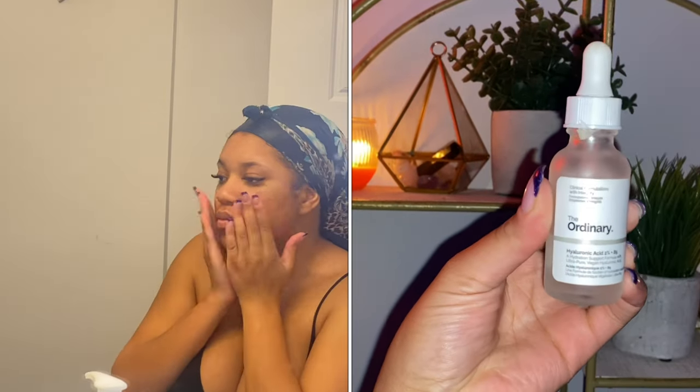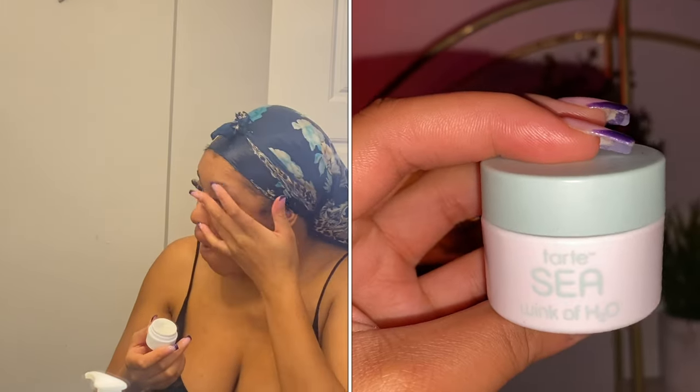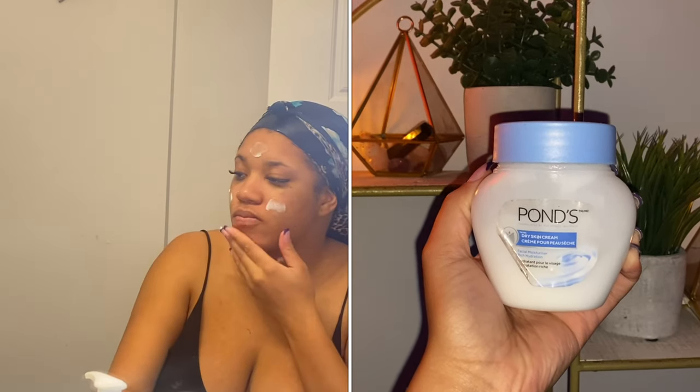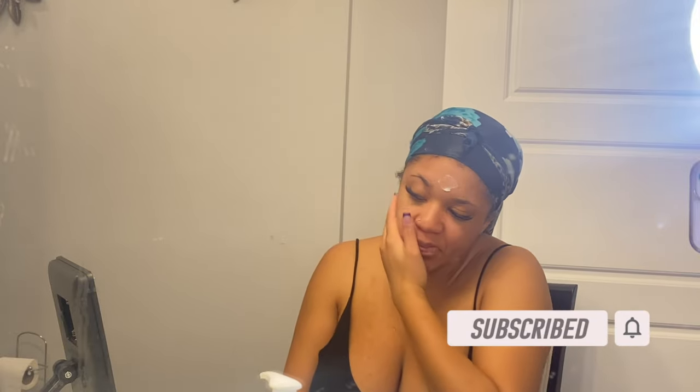All the links to products will be down below. I'm using my CeraVe face wash along with my silicone face brush — this really exfoliates my skin, gets rid of dead skin accumulation, and makes sure I didn't miss anything. Then I'm going in with my hyaluronic acid by The Ordinary and pressing that into my skin. I'm putting on my Tarte under-eye cream for dark circles, then the Pond's moisturizing lotion — I absolutely love this cream, it is so hydrating. The keyword for this winter is hydration.